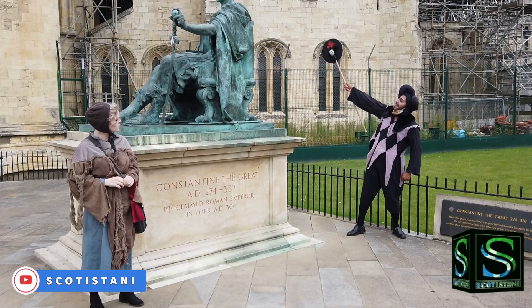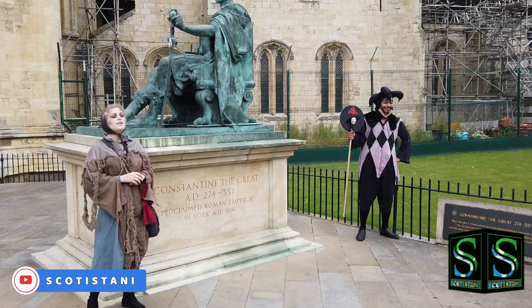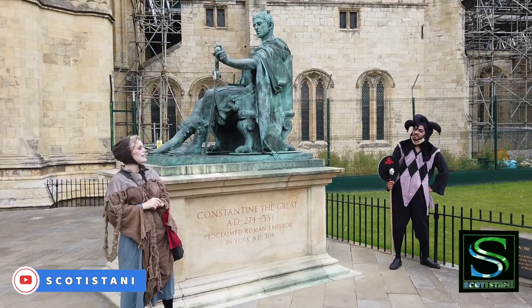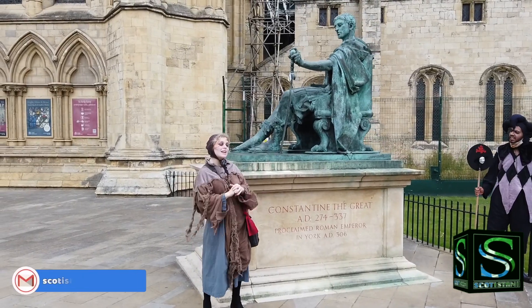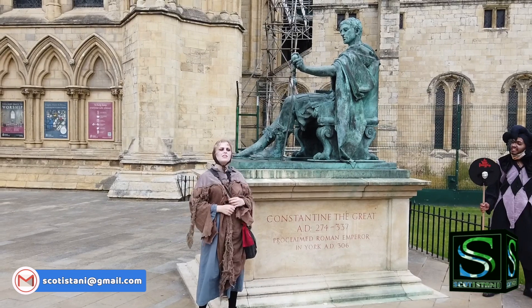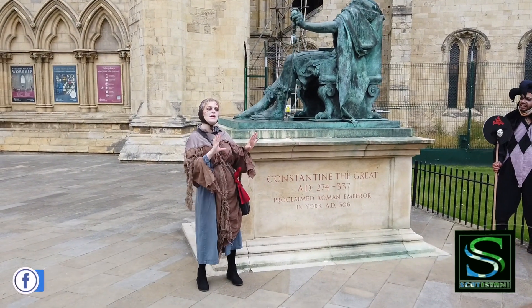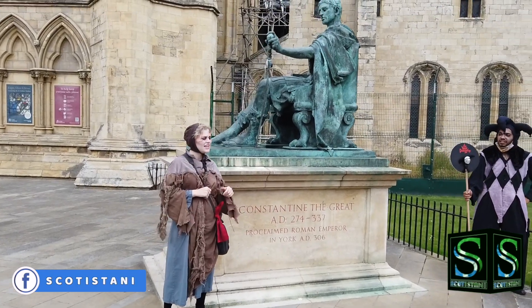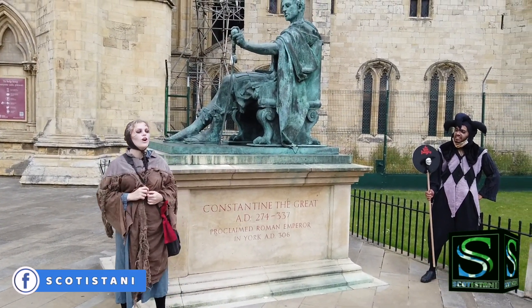Just so you know, the Minster stands roughly where the centre of the fort would have been. We know the Ninth Legion fought many battles against the native Briganti tribe, but they were there to conquer the North. Records of their activities only last till about 120 AD, then they just seemed to disappear — almost as if they never existed. That's why they're so lovingly known as the Lost Legion.